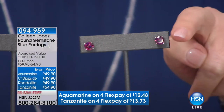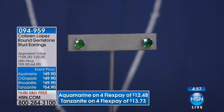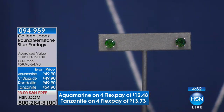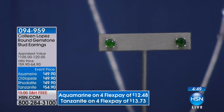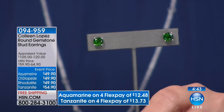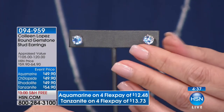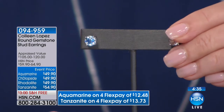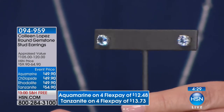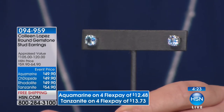Unbelievable value — each earring is well over a carat in each ear. Gorgeous rhodolite. Next up, chrome diopside — look at the size and the color of these stones. These aren't little itty-bitty stones; these are big, bold, beautiful chrome diopside. Each stud well over a carat in each ear — so there's your chrome diopside under $50. Lowest price ever for these studs, and they're just back in stock — they completely sold out when we offered them in the past. This is aquamarine — a delicate oceanic blue. Look at the size of those aquamarine stones — $12.48 on FlexPay.